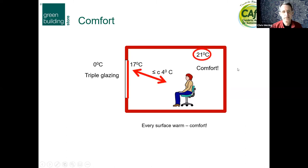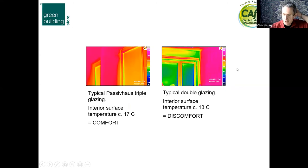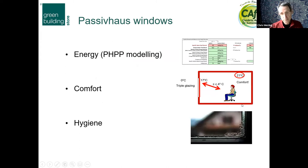A thermographic image shows warm colours as warmer surfaces. Compared with typical double glazing, you've got a lot more colder surfaces when it's cold outside — in this case at minus five outside. When thinking about Passive House windows, we are thinking about energy losses but also comfort, and what Passive House terminology calls hygiene — meaning condensation risk on windows. We don't want lots of condensation because we'll get mould growth. We need to really think about that, and it applies to retrofit as well.